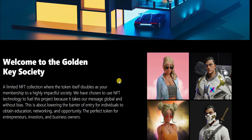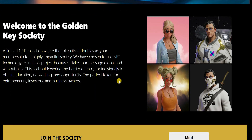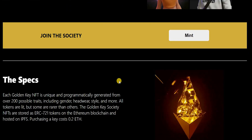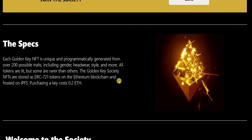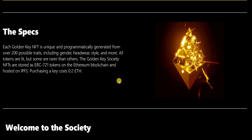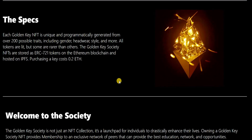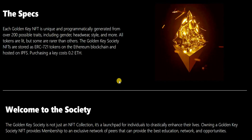If you're an individual that wants to be part of this community, you can join by getting hold of this NFT because it gives you access to like-minded individuals, and that is one of the reasons why a lot of people are buying NFTs. Each Golden Key NFT is unique and programmatically generated from over 200 possible traits including gender, headwear, style and more, and some are rarer than others. The Golden Key Society NFT is stored on the Ethereum blockchain and hosted on IPFS, and the purchasing cost for one NFT is 0.2 Ethereum.